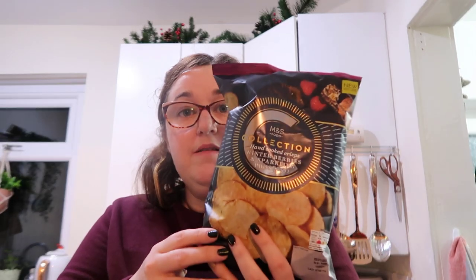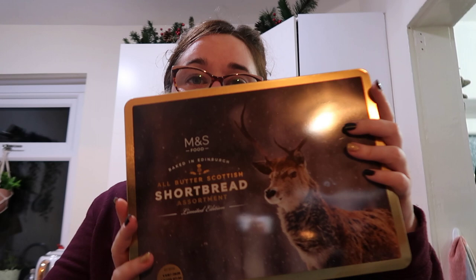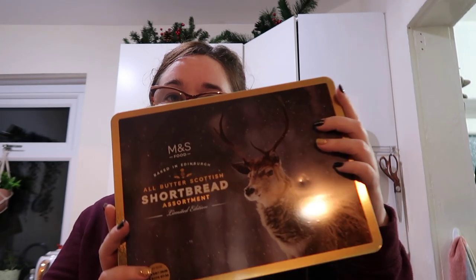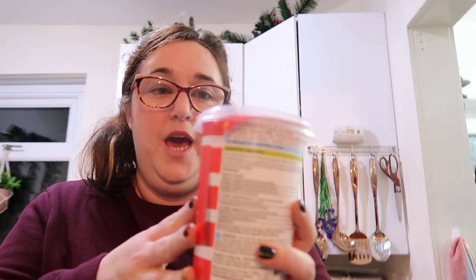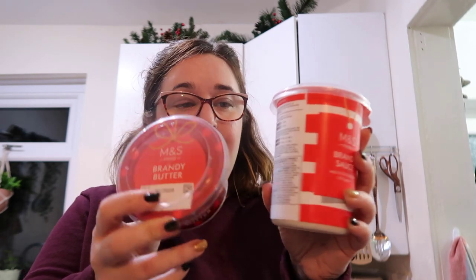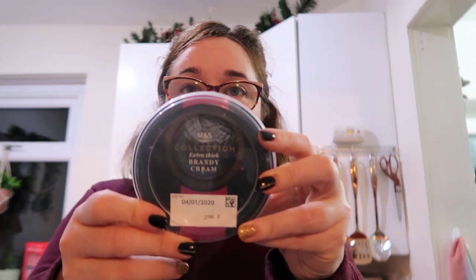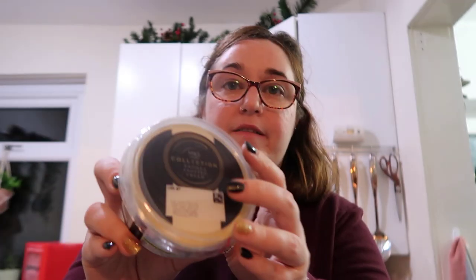We've got some winterberry and sparkling prosecco crisps - they sound pretty awesome. Then the M&S shortbread collection - you need some shortbreads at Christmas, great as a gift in a nice tin. We also have a selection of sauces and creams: the M&S Foods brandy sauce available in a bigger and smaller size, plus a few different brandy butters - the M&S Collection extra thick brandy butter and the M&S Collection brandy butter.